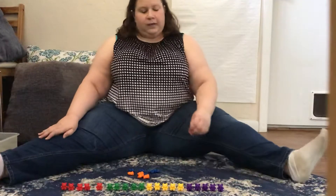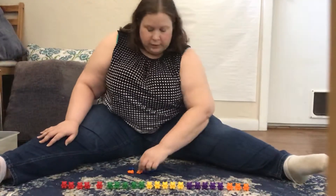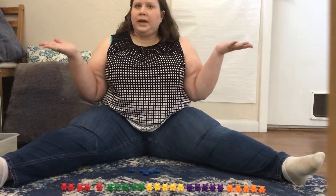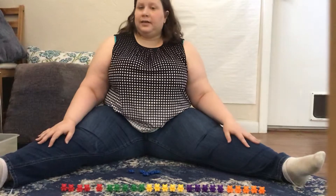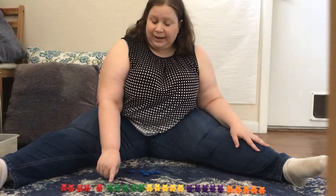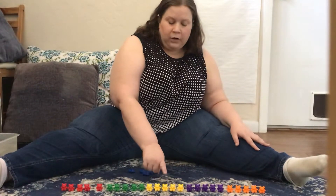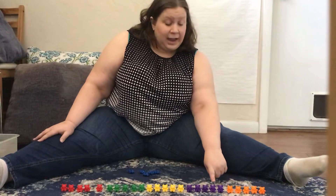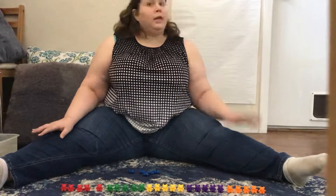Let's do the orange bears next. Ready? One, two, three, four, five. How many bears do we have when we count the red, green, yellow, purple, and orange bears all together? Let's count and find out. One, two, three, four, five, six, seven, eight, nine, ten, eleven, twelve, thirteen, fourteen, fifteen, sixteen, seventeen, eighteen, nineteen, twenty, twenty-one, twenty-two, twenty-three, twenty-four, twenty-five. That's not 30. We better keep going.